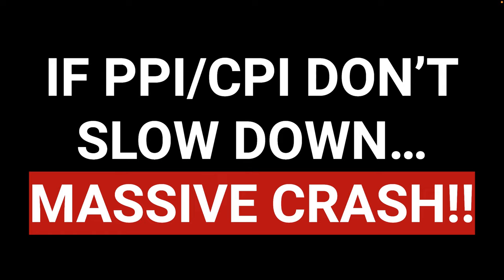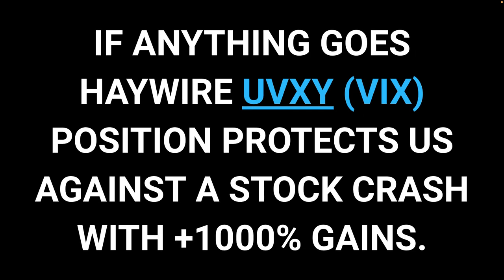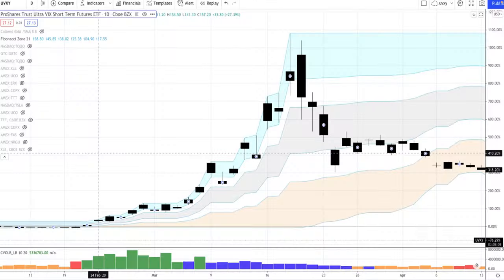Another thing to pay close attention to over the next six months is the PPI and CPI — they have to slow down. They don't have to stop being at these elevated levels, they just have to stop rising so fast. My data shows this should stop in March and start to fall by April. That's why it's critical to join us live every Monday, Wednesday, Friday so you're ready for the trade alert. If anything goes haywire, we're long UVXY — this can make over 1,000% in a stock crash. In the 2020 lockdown, UVXY went up over 1,100% in less than four weeks. If you had 10% of your portfolio in this hedge, the other 90% could have gone to zero and you would have been up 10% at the peak drawdown.